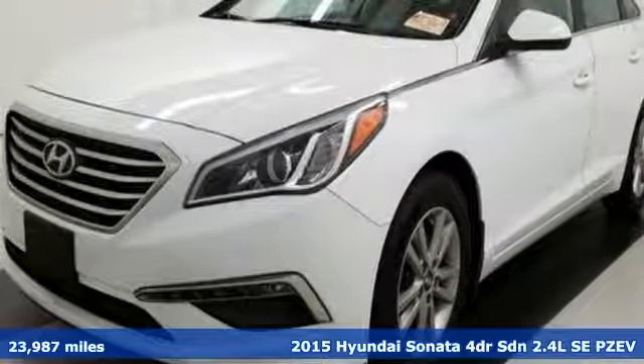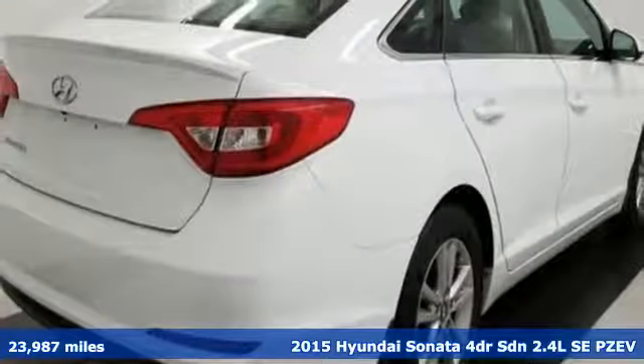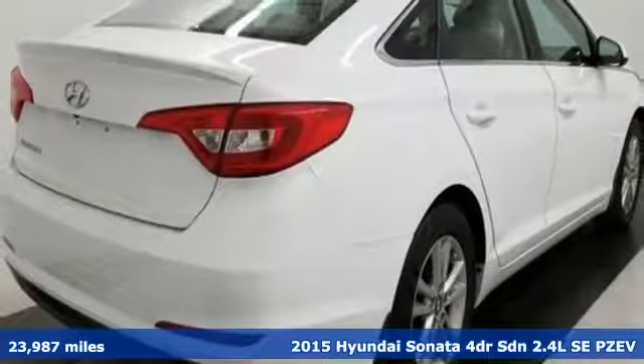Here's a 2015 Hyundai Sonata. Hyundai's attention to detail means a better driving experience for you.